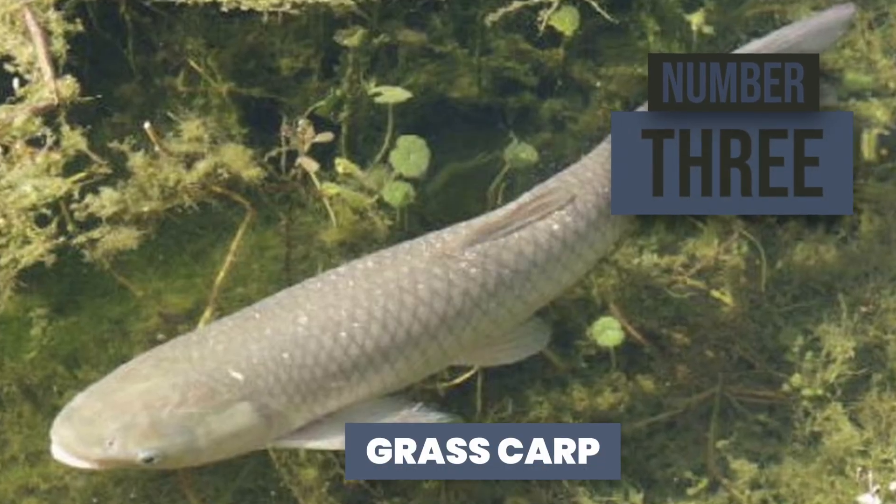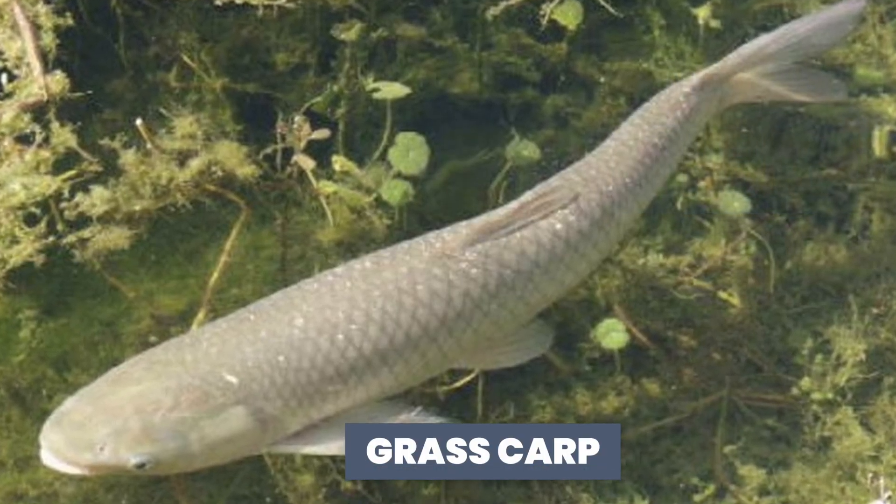The third way you can manage duckweed is to put grass carp in the lagoon. You typically want to get what's called sterile grass carp — grass carp that can't reproduce, because they will reproduce like crazy if you're not careful. They will actually eat the duckweed, and so they make the lagoon look better. The downside is that the grass carp eat the duckweed, then excrete the nutrient material out. It sinks to the bottom and causes that rebound factor again — so not great.